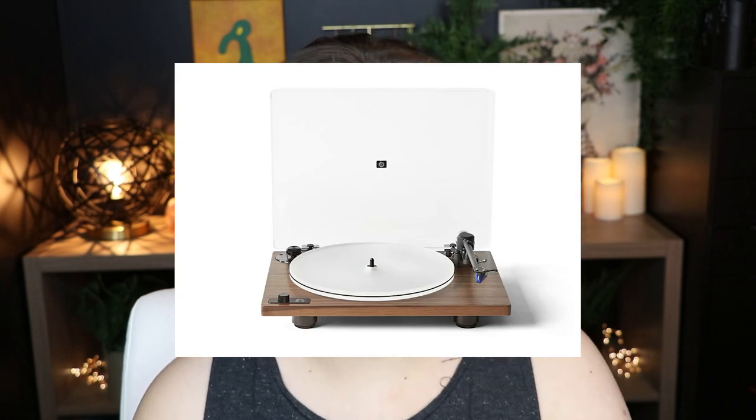This is probably my most expensive suggestion — a turntable, specifically a U-Turn turntable, specifically the Orbit Theory turntable. I know it's a lot. They have cheaper ones — honestly any turntable from U-Turn is highly rated and recommended. They're handcrafted in New Jersey and they put a lot of time and effort into making the best turntable. If you're into vinyls, get one. If you're really into vinyls, look into the Orbit Theory. Save up for it. It's on my list for next year.